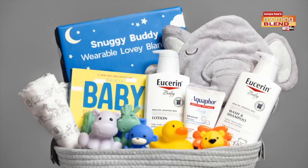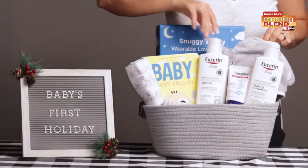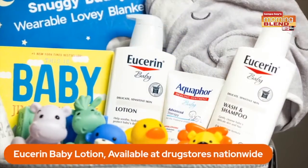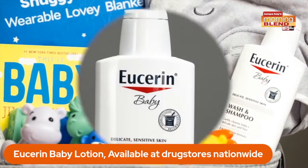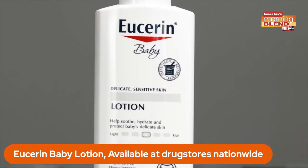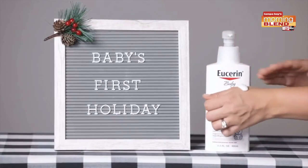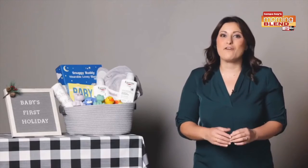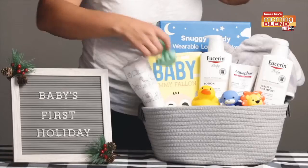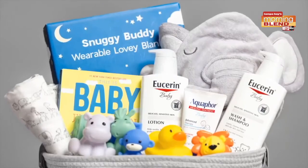For new moms on your list, make a gift basket filled with all of the essentials they'll need for their new bundle of joy, including the Eucerin baby lotion. It's clinically proven to moisturize and nourish delicate baby skin, enriched with pro-vitamin B5 and natural shea butter. It's hypoallergenic and free of fragrances, dyes, and drying alcohols, and gentle enough for everyday use on sensitive skin. Fill the rest of the basket up with books and bath toys and you're good to go.